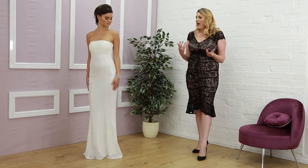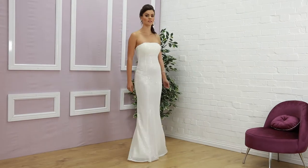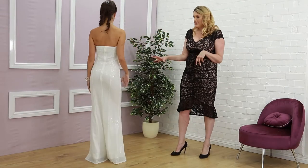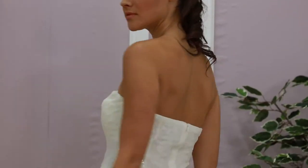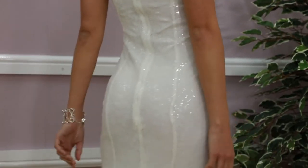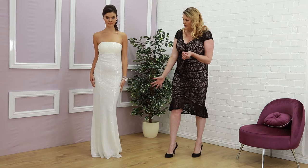I wanted to talk through how you can buy very affordable bridal wear here. This style here is a very simple silhouette — it has a bandeau style and it's covered from top to bottom in beautiful, delicate white sequins, so it has a very streamlined look. It's perfect for that beach getaway.